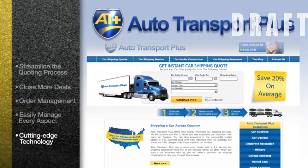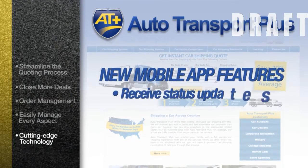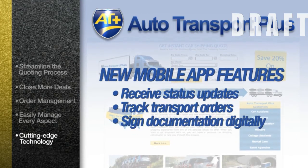With cutting-edge technology at your fingertips, you'll enjoy a custom website and new mobile app features allowing end users to receive status updates, track their transport order, and assign documentation digitally.